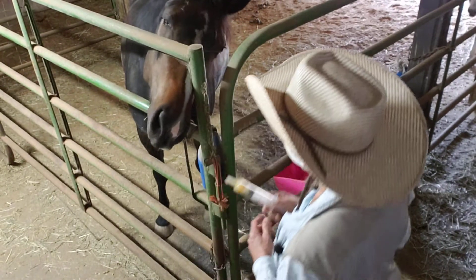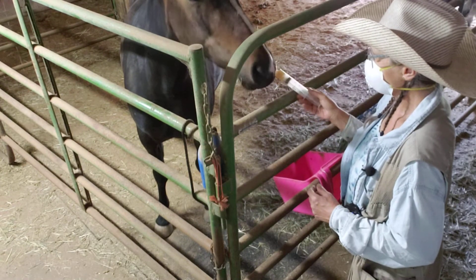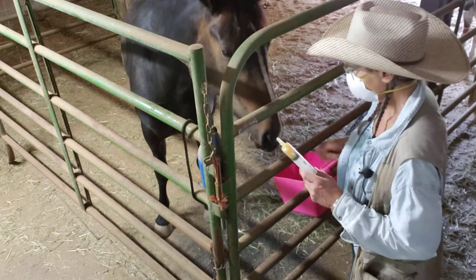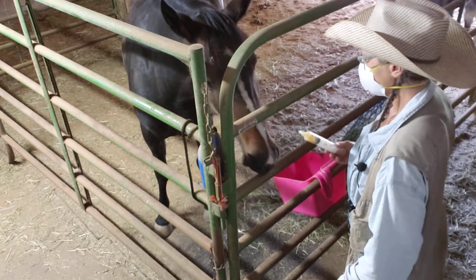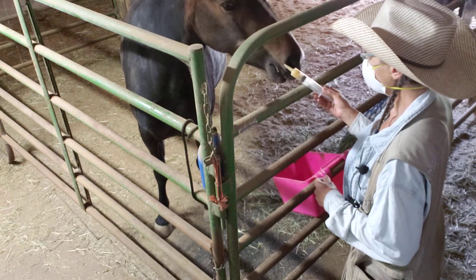Hello, this is Granny Horse Training. We're working on Lacey — we're going to have to deworm her again. I'm working with just applesauce and a syringe, re-getting the behavior because I didn't do it enough. She needs to get dewormed and so I've got to re-pattern the behavior.